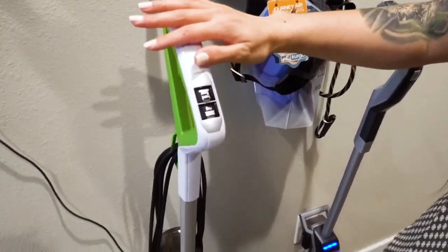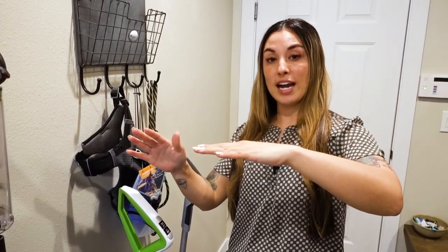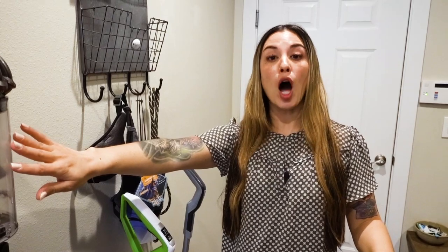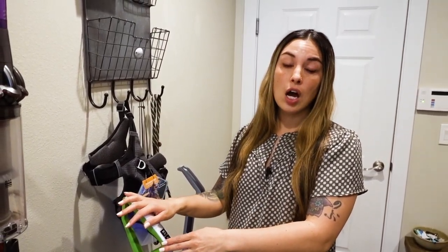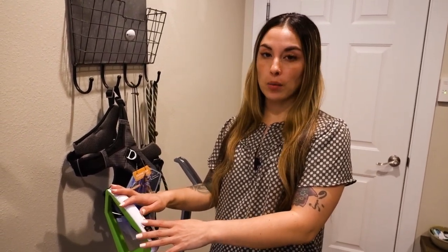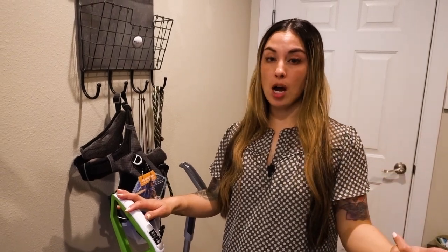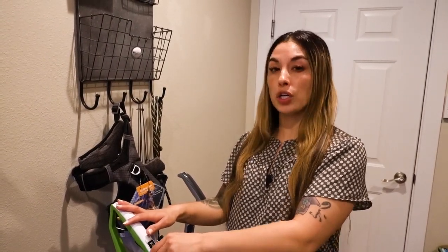This is my Bissell Crosswave — it's a vacuum and mop in one, and I use it when I deep clean my floors. Deep cleaning my main level floors is part of every single area of my home — whether it's the living room, kitchen, or dining room. On those days I vacuum and spot mop, but I also deep clean my floors about once or twice a week depending on traffic. I actually use only hot water when deep cleaning my hardwood floors, and spot treat with harsher chemicals only if needed. Right now it's turning out to be a weekly thing for the whole main level.